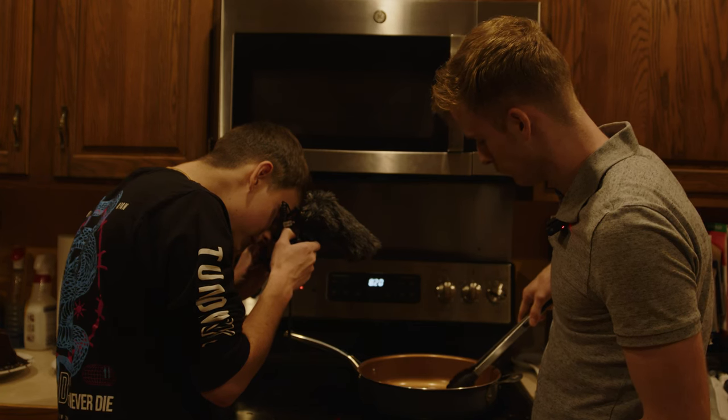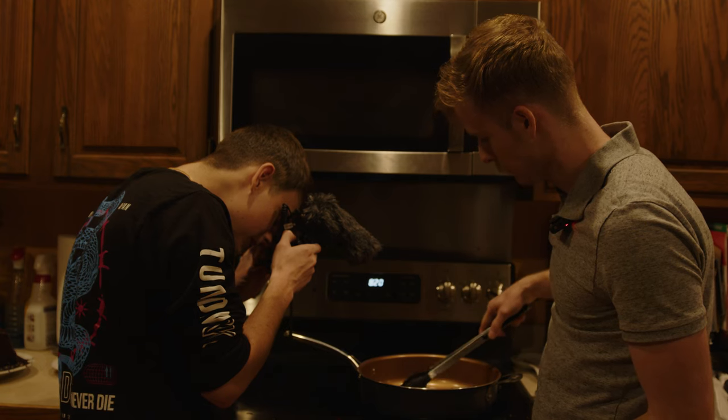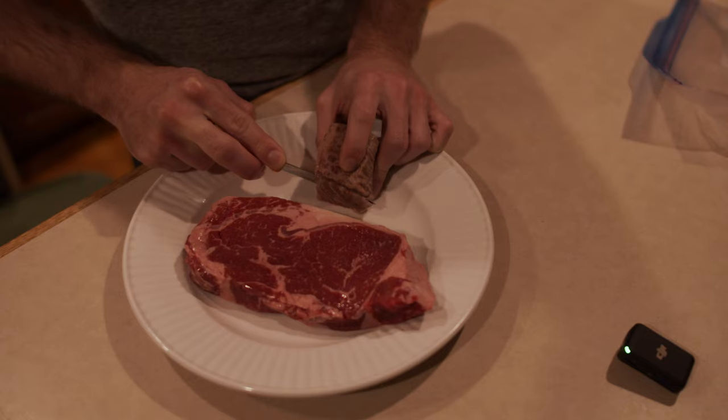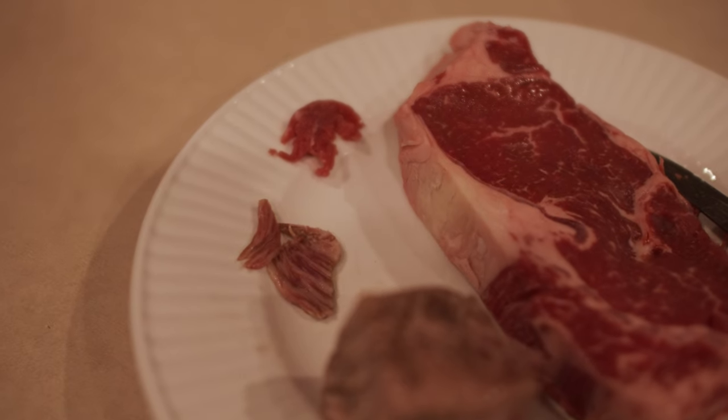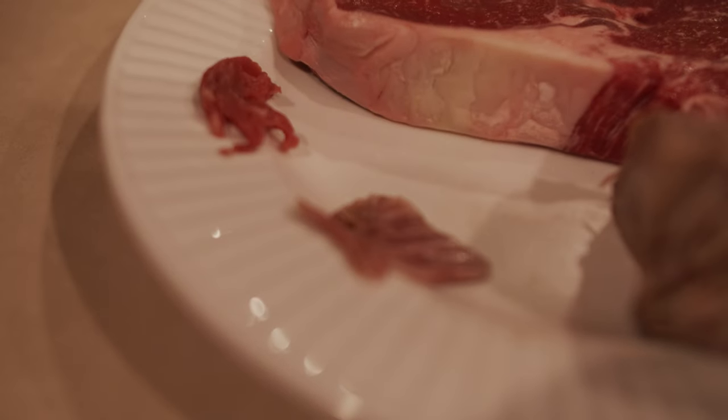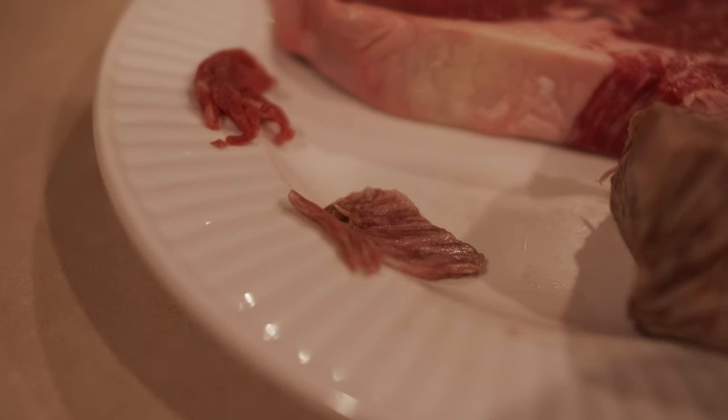You will probably hear some of them in the background, and some of them will be on camera. Also, sorry to disappoint, but you're not going to be able to cook this whole huge chunk of meat on the CPU. So I cut off a bit to cook on the CPU, and I cut off a piece to share among the crew here today.